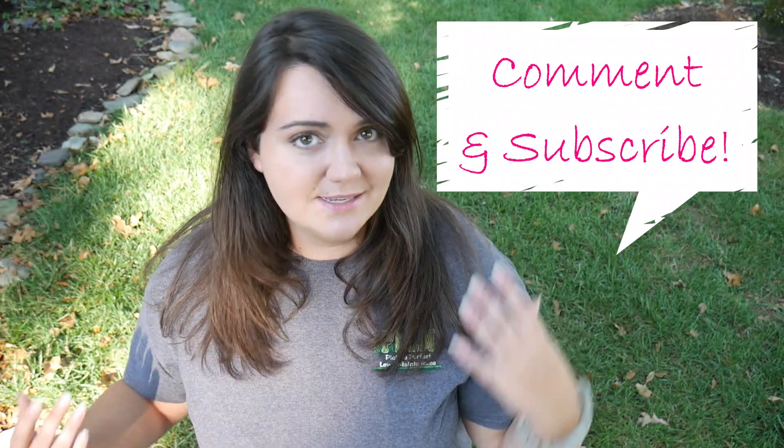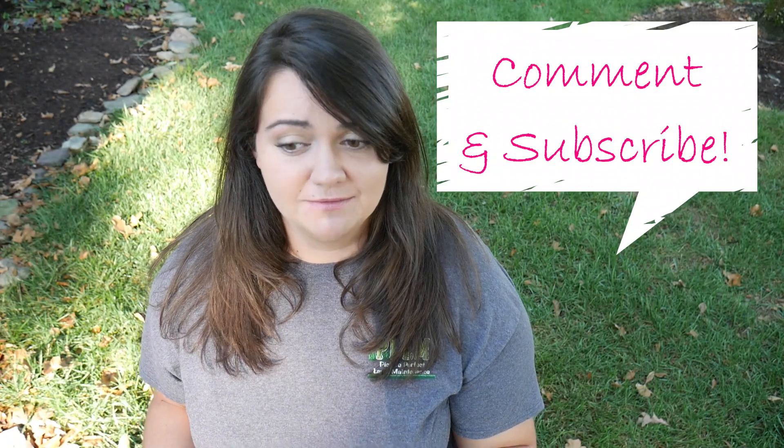Before we get into it, be sure to subscribe if you haven't done so already, and comment below and let me know — besides green, what is a color that you've seen in your lawn this year? Hopefully you haven't seen anything but green, but most people do, so give me a shout below and keep me up to date on anything else that's going on with your yard.